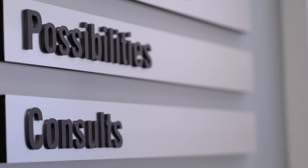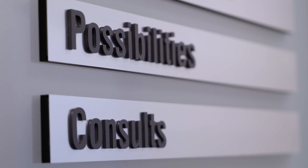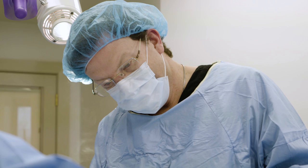When we give you our price, it includes everything: operating room, anesthesia, and the surgical fees themselves. Another practice might not include all of that, and you might have costs from different areas. You have to make sure that you get everything equal when you're comparing prices.